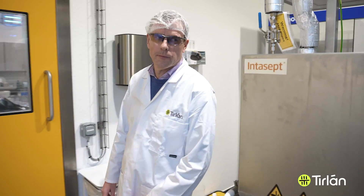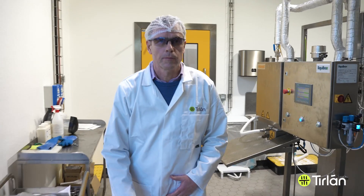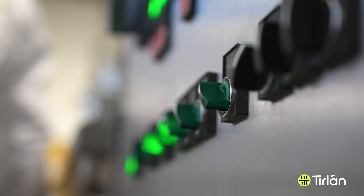I am John O'Connor and I am a senior technologist in R&D. I work in the area of proteins within Tirlán. I was a member of the team that developed the cross-flow microfiltration process for manufacturing WPI in our Ballyrashane facility over 30 years ago.